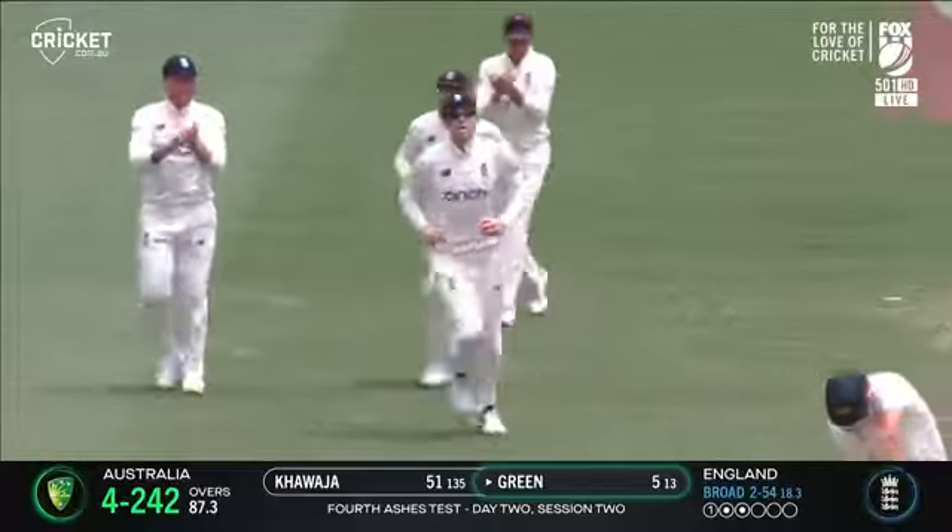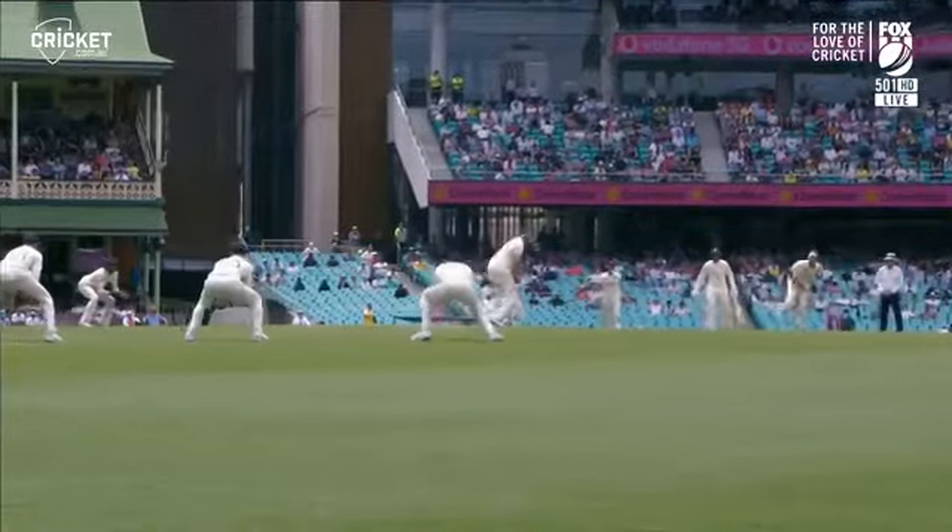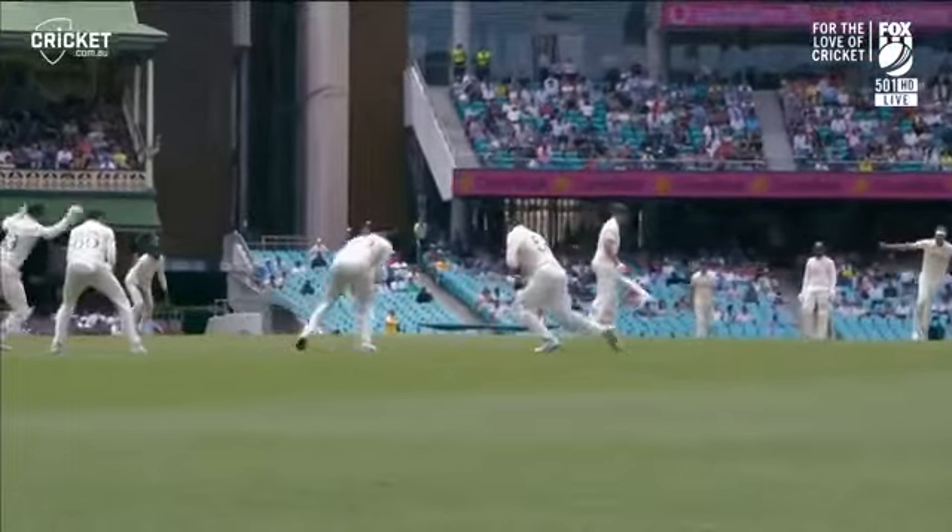This time he gets the catch and this time there's no mistake. Green goes cheaply again. Broad with the wicket, Crawley with another catch.